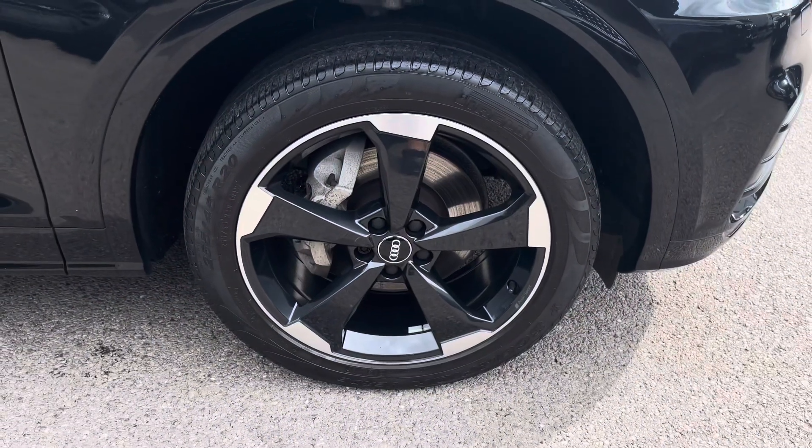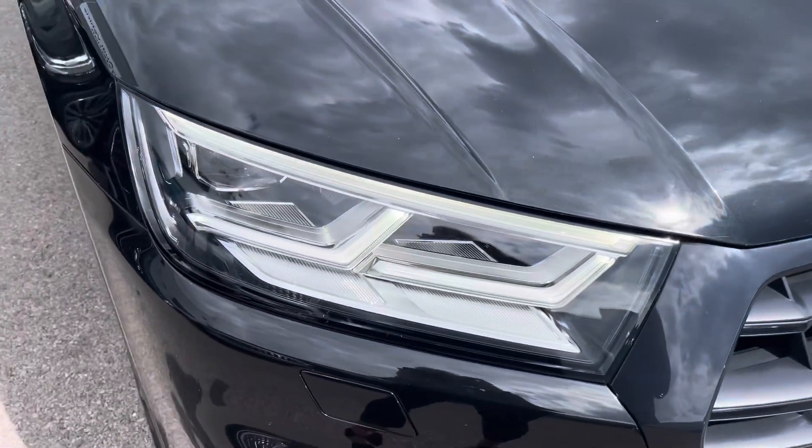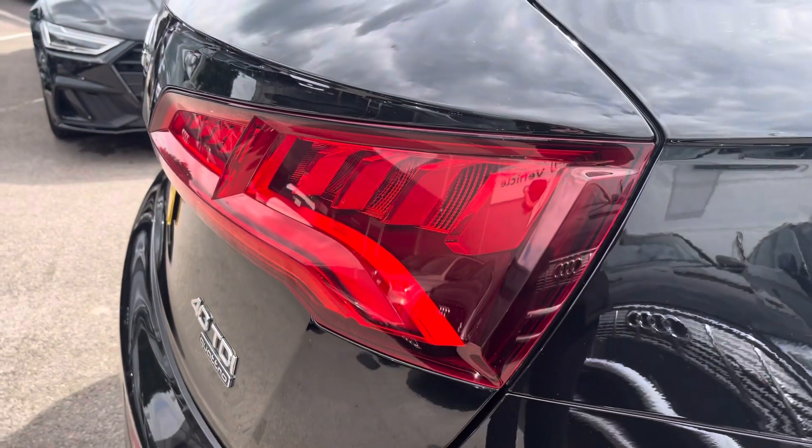Lots of exterior styling including the 20-inch 5-arm rotors design alloy wheels, LED headlights and LED rear lights with the dynamic indicators.